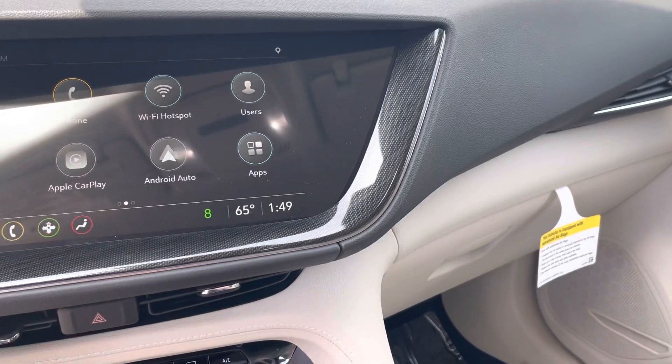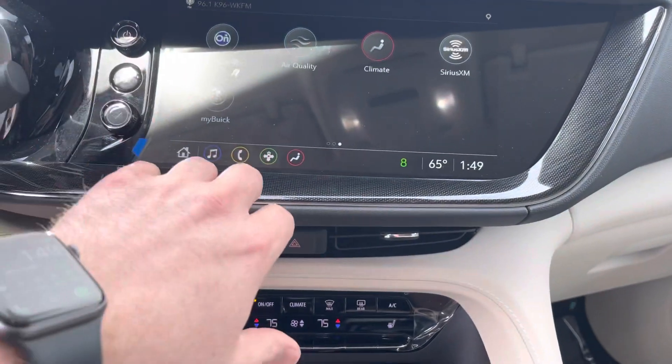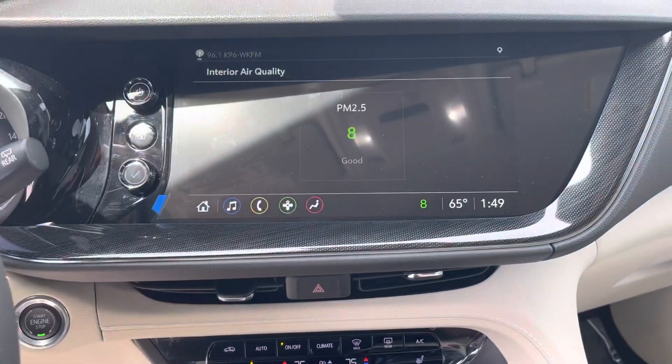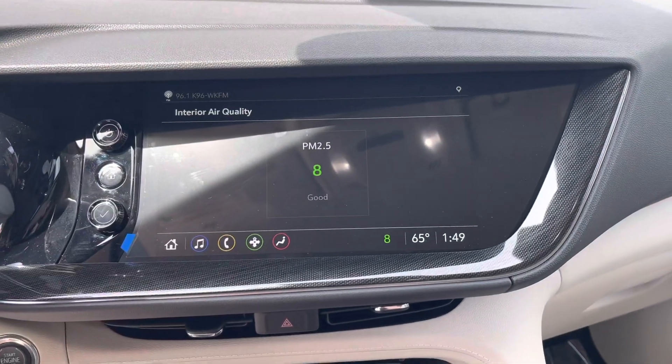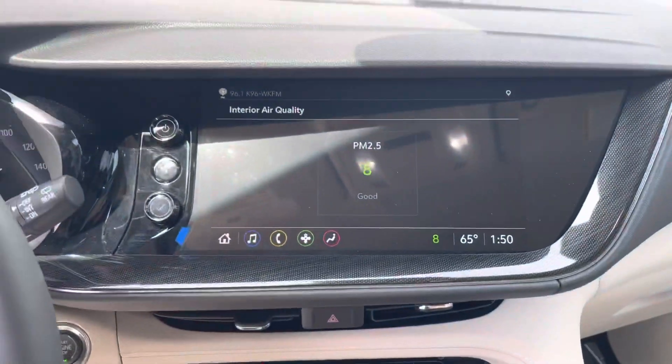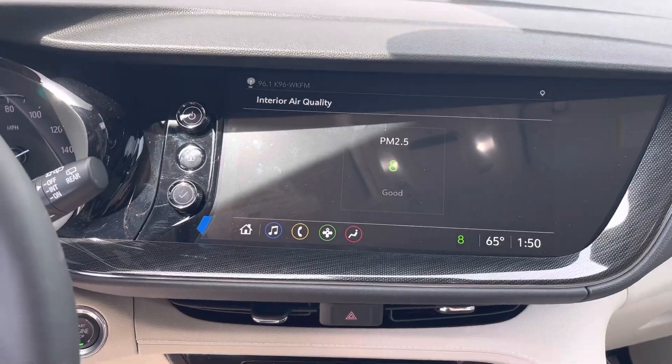Another cool thing about the Buick Envision is it has an air ionizer — it actually has a HEPA filter that will filter the air you're breathing out of the vents in the car. Really, really cool. That's kind of a Buick-exclusive thing for General Motors.